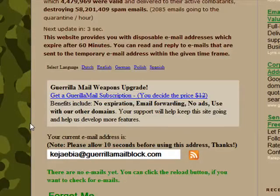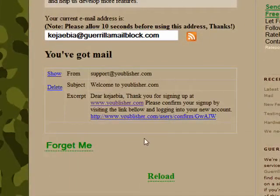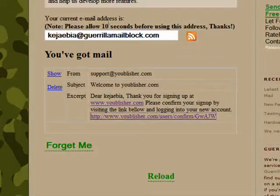Now we're going to come back here and remember to keep this window open because it will continue to update every 10 seconds so that you can read and reply to any emails that are sent within the next 60 minutes. Now Guerrilla Mail has picked up our email and displays it here. We can click the link to verify our account and then we're done.